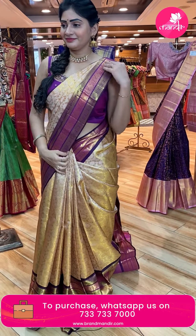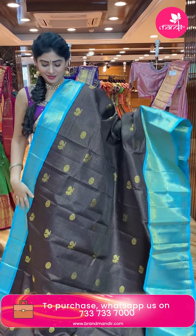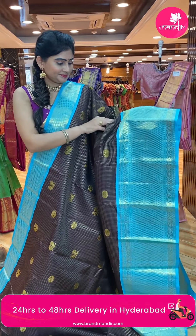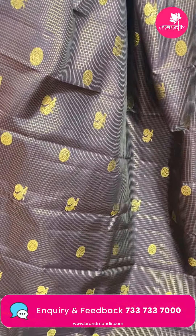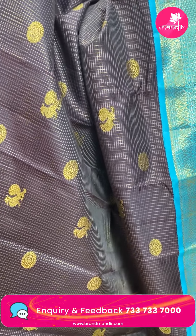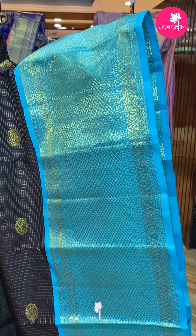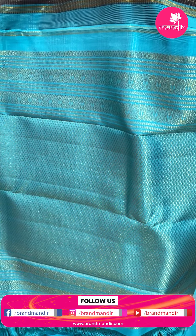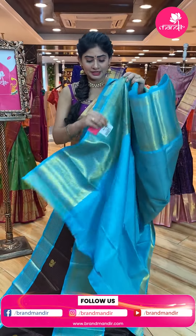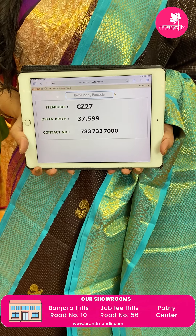Next saree — a beautiful, unique combination. Brown and blue color Kanchi pattu saree. All over the body, gold zari checks, floral booties and peacock booties. Contrast blue color body with diamonds and florals. Brocade pallu — the border design is reproduced in the pallu as well. Contrast blouse. Item code CZ27, offer price Rs. 37,599.